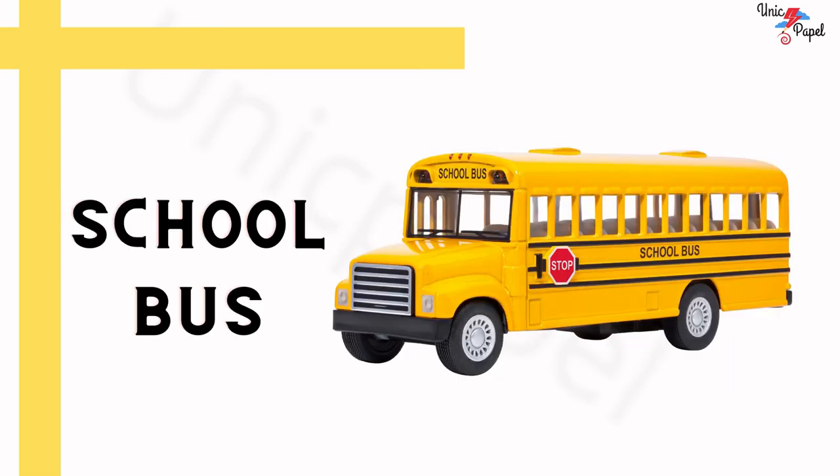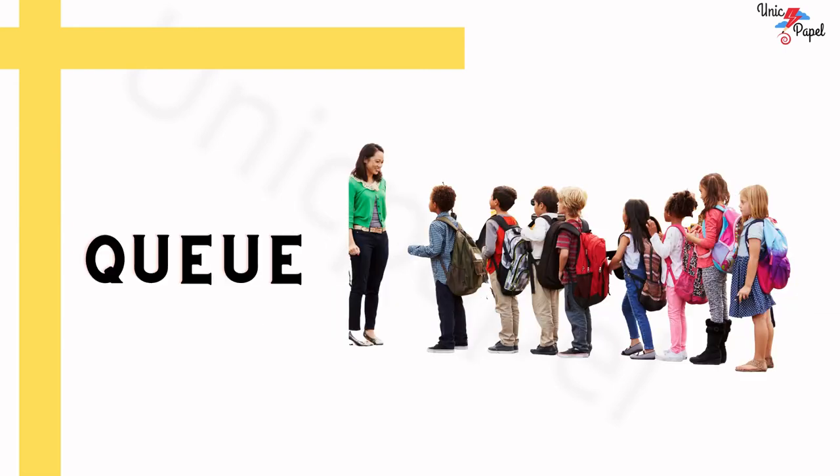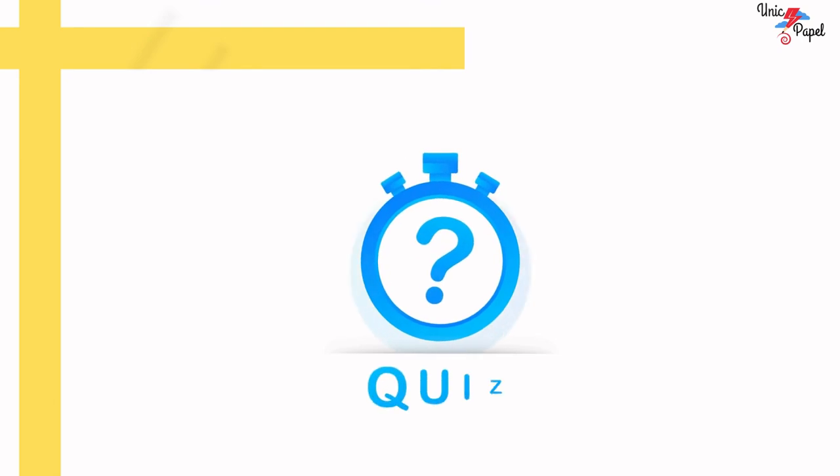School bus. What is this? School bus. Kids are standing in a queue. Can we have a small quiz on this?